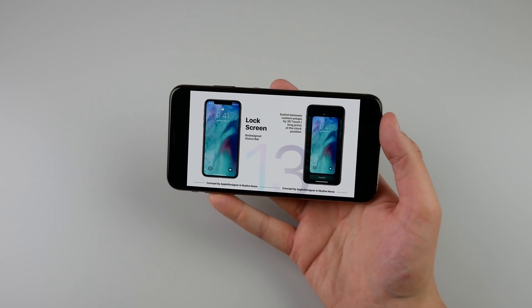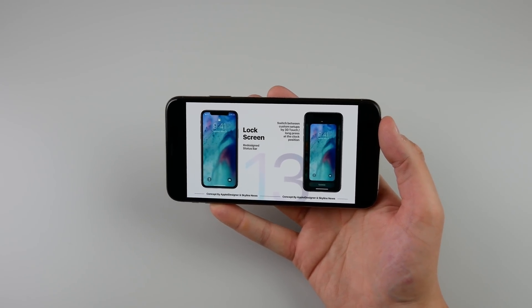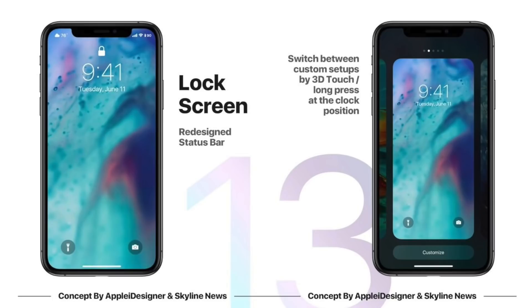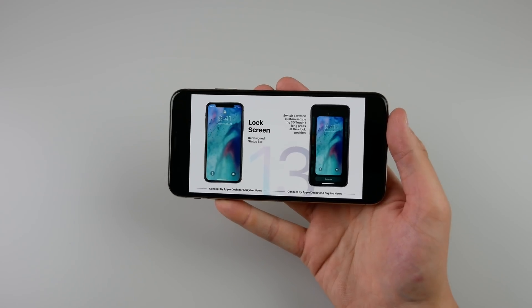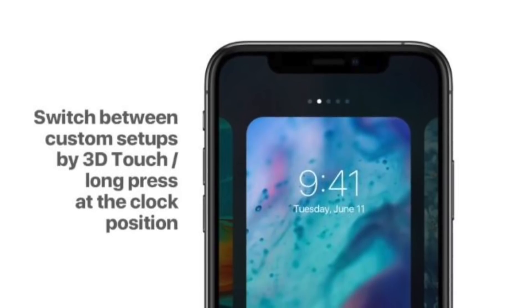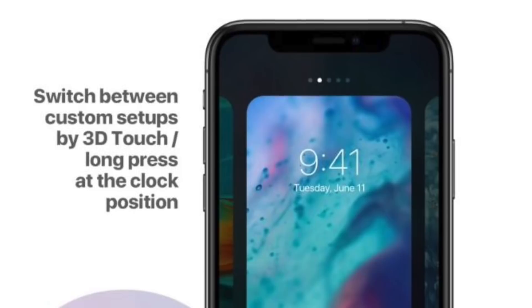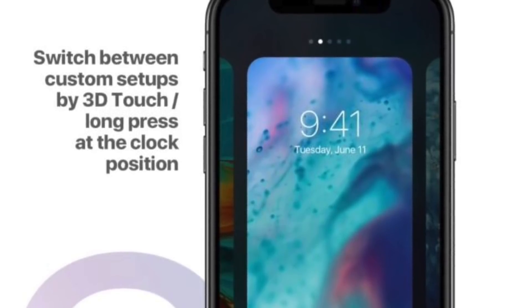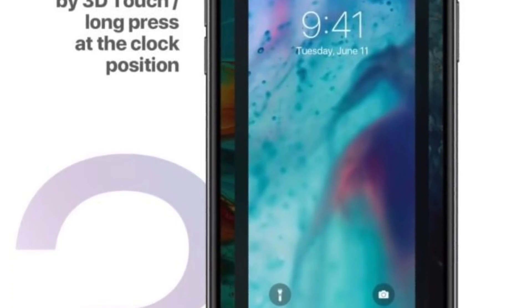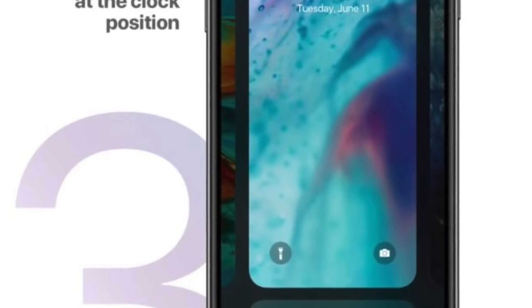The next three features are from a concept I found online made by Apple iDesigner. He is a very skilled designer and these renders almost look like they came from Apple's own design labs. The first one is a slightly redesigned lock screen bringing some Apple Watch features to the iPhone. As we can see in this mockup, there is a potential way to change your daily setup on your lock screen — 3D touching on the wallpaper and swiping through different setups.